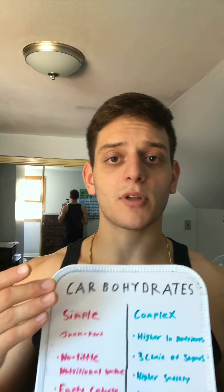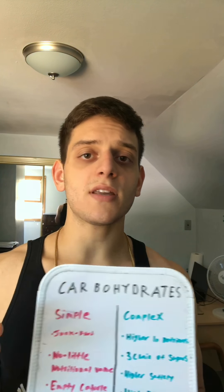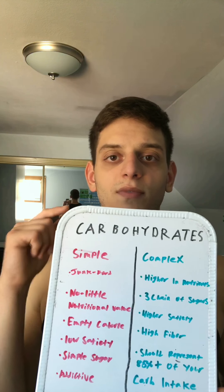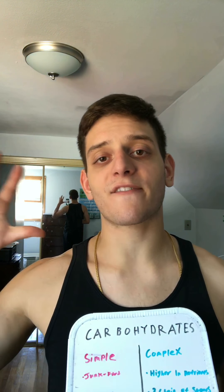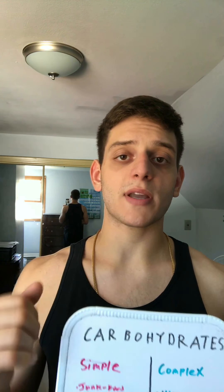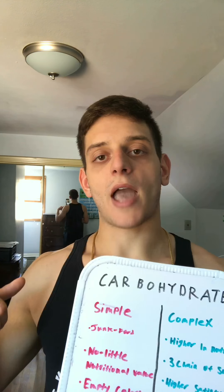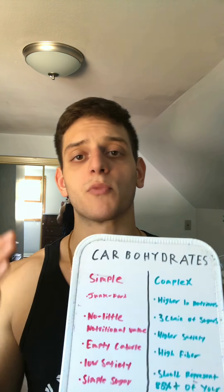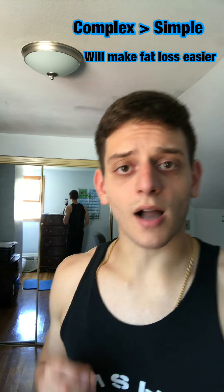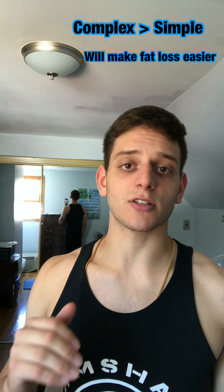So now we go into complex carbohydrates. Complex carbs digest a lot slower. These foods are usually a lot higher in fiber. These complex carbohydrates should make up about 85% of our carbohydrate intake. We really shouldn't be eating too many carbs regardless, so we have to make the carbs that we eat higher quality. This will provide us with more energy and will provide us with a much easier time when we're dieting. Complex carbohydrates usually provide more vitamins and minerals, while simple carbohydrates are usually a lot less in nutritional value.